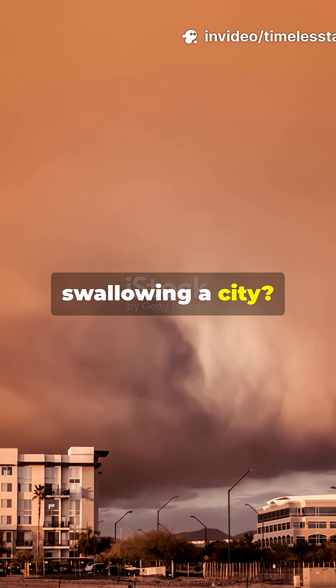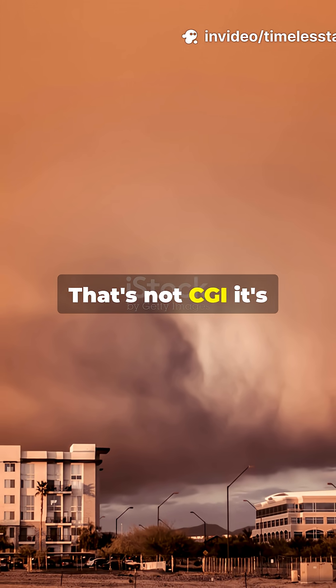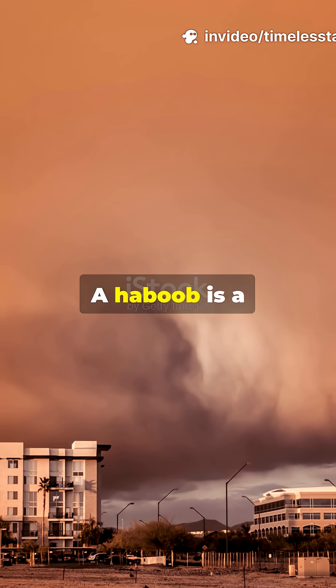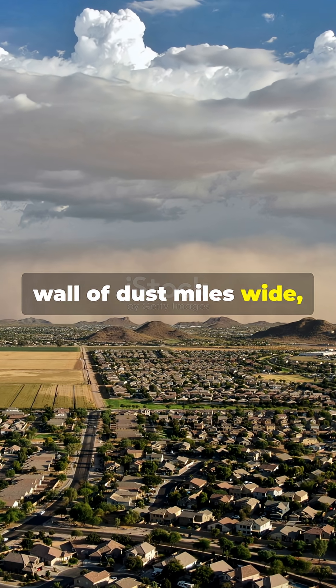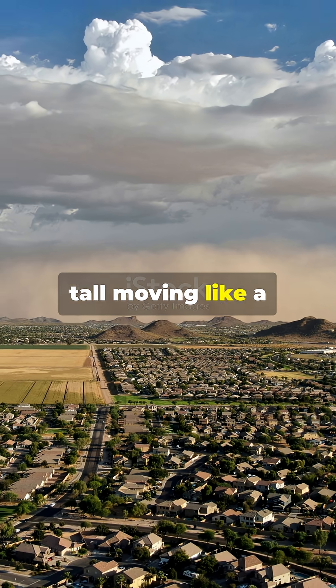See that giant brown wall swallowing a city? That's not CGI. It's a haboob — a thunderstorm-powered wall of dust. Miles wide. Thousands of feet tall. Moving like a freight train.